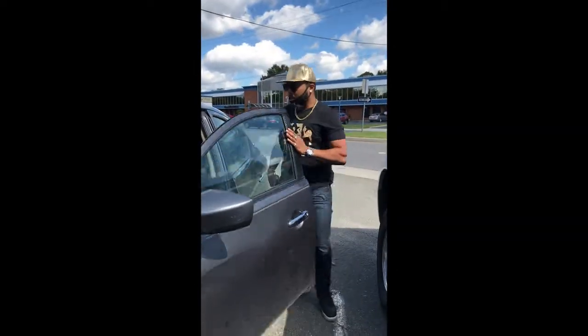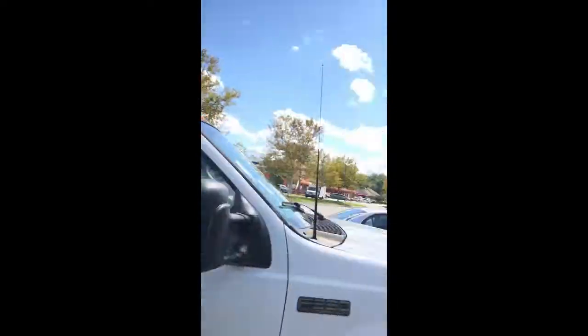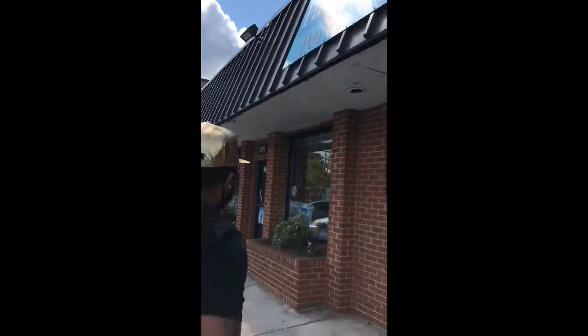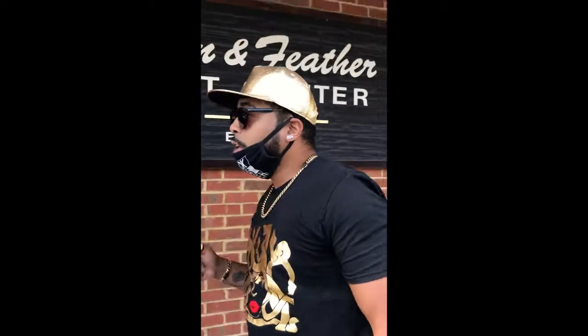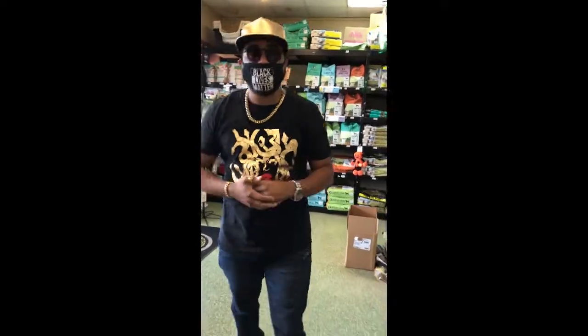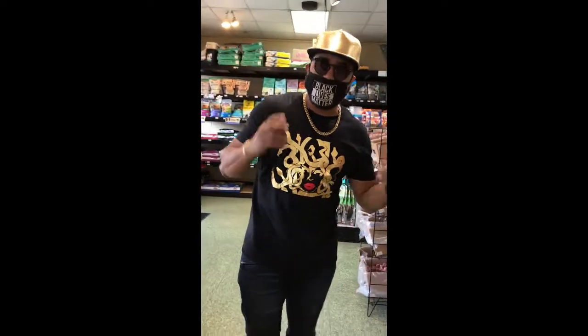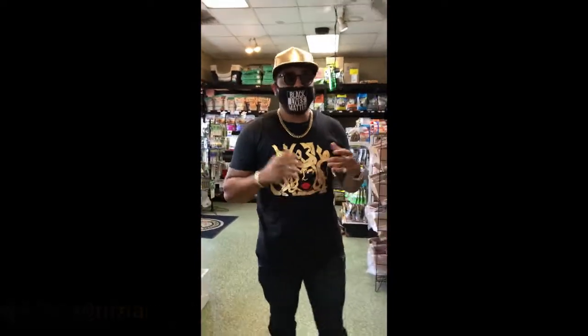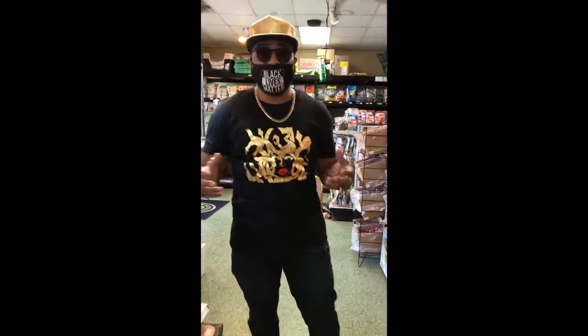We're here at Finn and Feathers right now. We about to start looking at these rats and get everything sorted out. I'm getting six rats for the snakes that I have at the house. I gotta look at them, make sure they're healthy, make sure they're good. I've been working with Finn and Feathers for some time now and they have some pretty good rats.